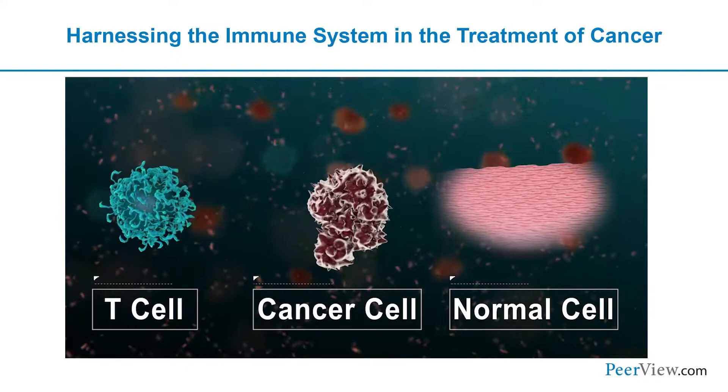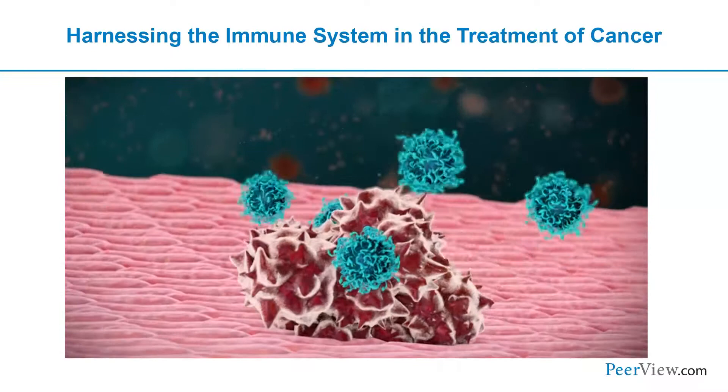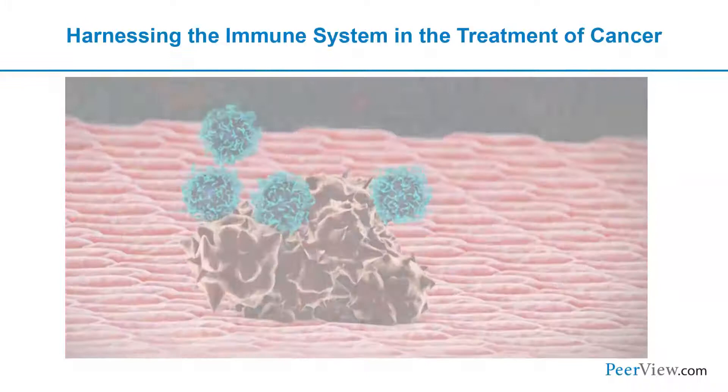To explain how these drugs work: picture a T-cell floating around the body, whose job is to distinguish what is normal from what is foreign — bacteria, viruses, or cancers. Regulatory molecules called immune checkpoints help the T-cell decide whether to attack or back off. A T-cell requires two molecular stimuli to activate: signal one is the T-cell receptor meeting its ligand, and signal two comes from one of the regulatory checkpoint molecules. Both signals must occur for T-cell activation.